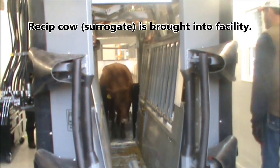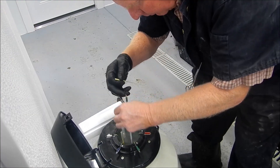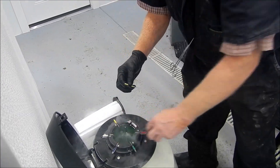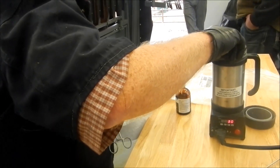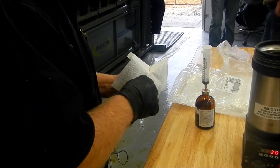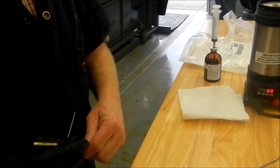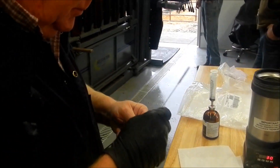The animals have been super-ovulated with follicle stimulating hormone. When we take the frozen embryos out of the tank, we air thaw them for about five seconds, then they go into a warm water bath for about 20 seconds. Then we pull them out, dry off the straw, load them up in the guns, and implant them directly. It's a quick procedure and they seem to survive very well.